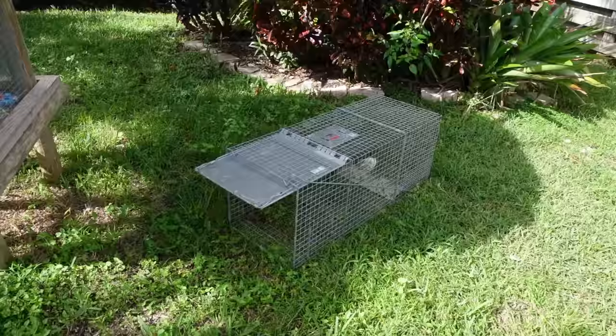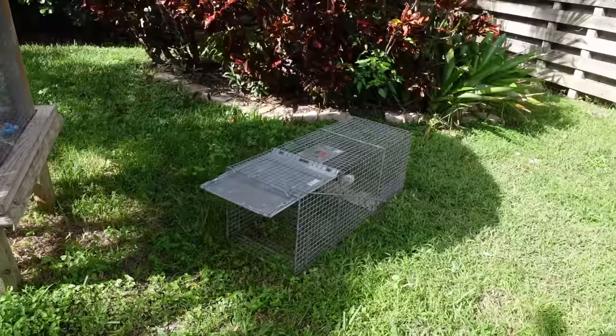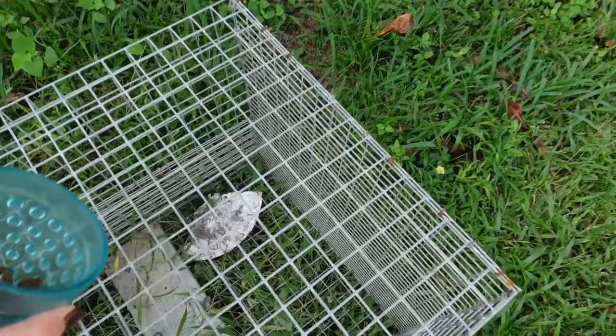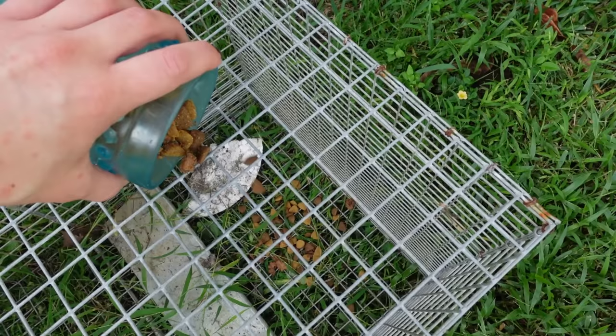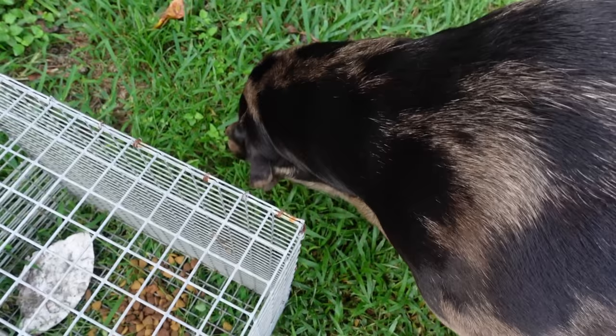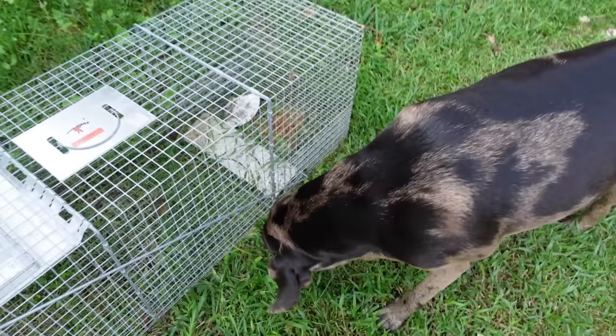Not catching it on camera isn't going to stop us — we have to set traps around the property to protect the other animals. We've got our trap set up right next to the enclosure. If the culprit comes back to go after a bird eating the dropped seed, we'll catch it. We bait the trap with a cup of dog food, sprinkling a nice little pile inside. Coda is already sniffing around and wagging his tail at it!